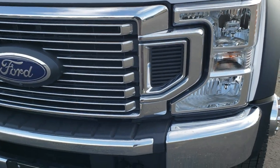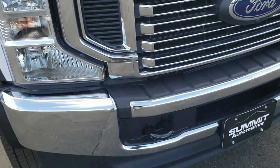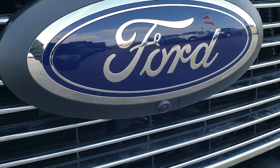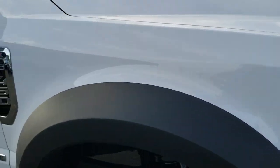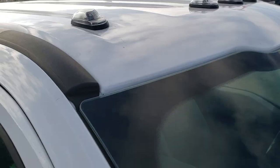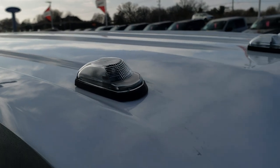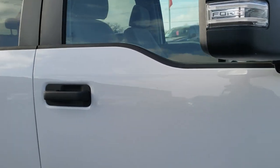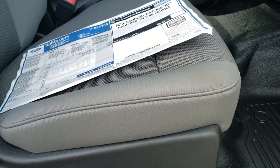You get the chrome-trimmed grille. This one has the 360 Ultimate camera on it, so you get the front camera right there. I believe those are LED clearance lights in there if you look real close. We shoot everything in 1080p 60 frames per second HD, so if you have HD capabilities turn them on right now because it's like you're right here looking at the truck with me.